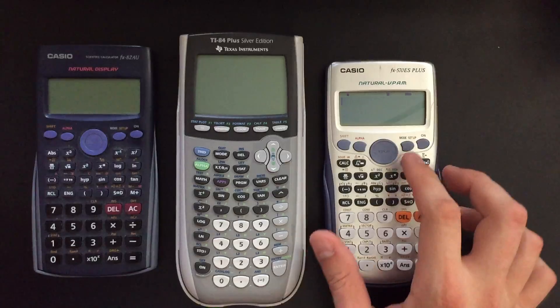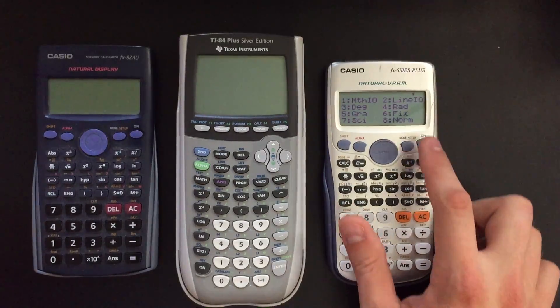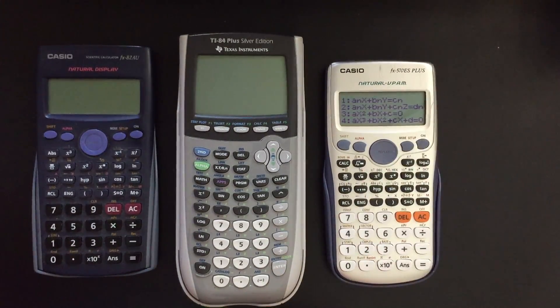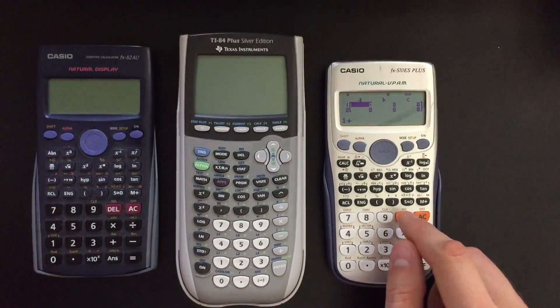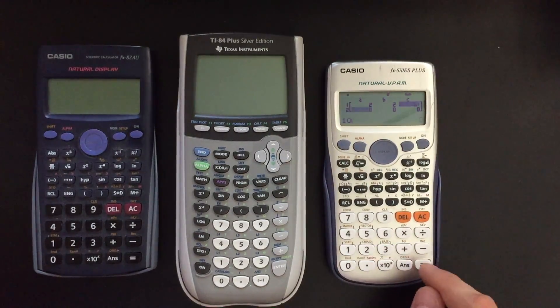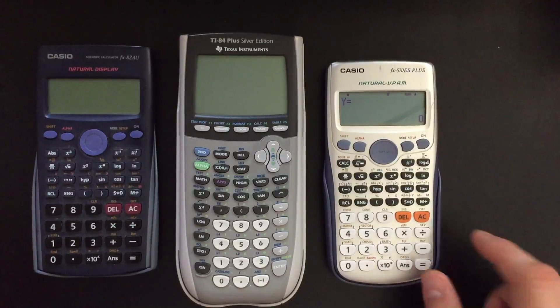Matrix equations are another nice feature. If we go to mode, equations — that's option 5. We can solve different types of linear equations, and I think it's got cubic in there as well. So if we have 2x plus 2y equals 10 and 5x plus 3y equals 25, it gives x equals 5 and y equals 0. Piece of cake.